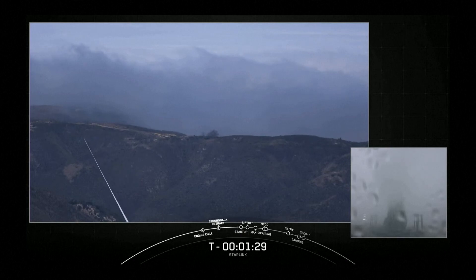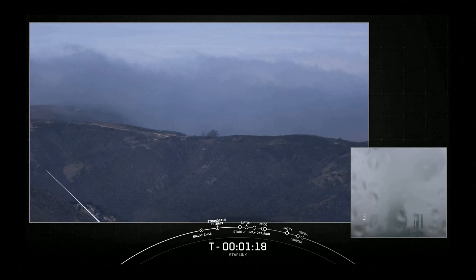Falcon 9 is now fully loaded with 1 million pounds of fuel and liquid oxygen. Today marks the fourth flight for this first stage and SpaceX's 170th mission overall.